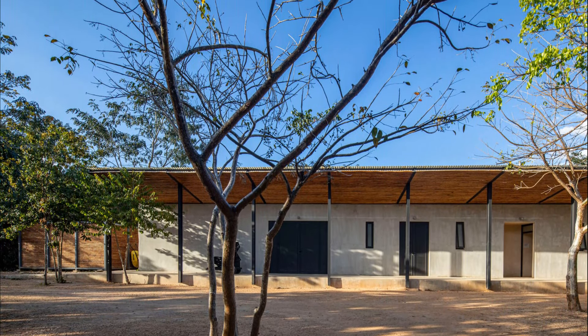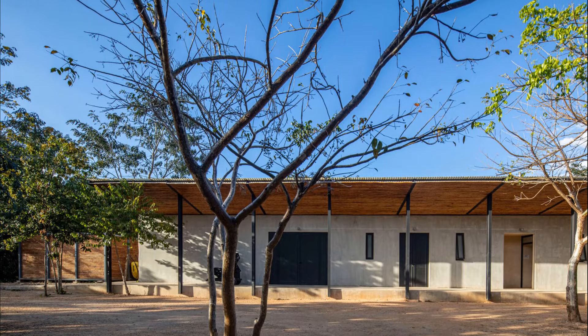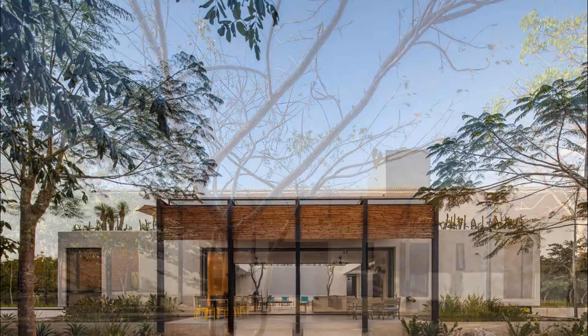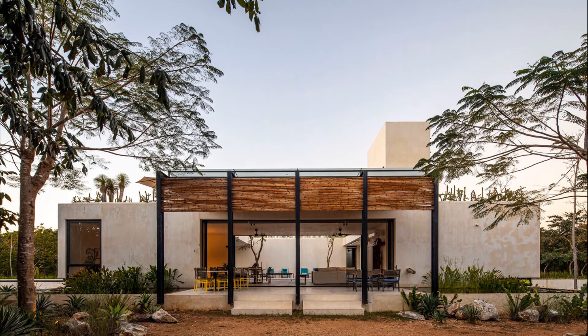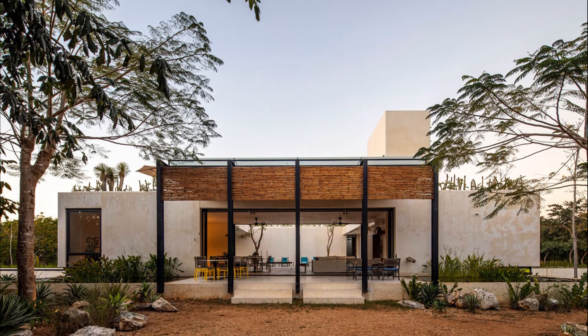The main house is built on an old agricultural field, so we decided to remove the thin layer of remaining soil, leaving the unusually exposed natural face of the stone and thus revealing the nature of the landscape of the entire Yucatan Peninsula.